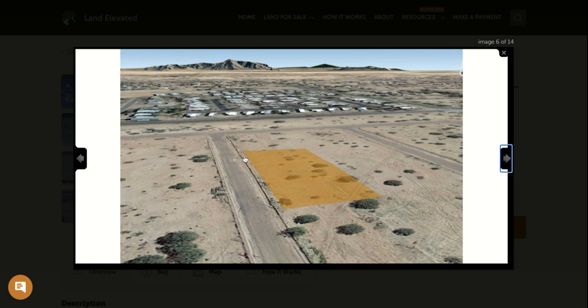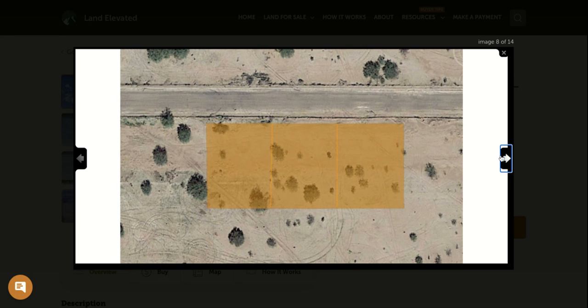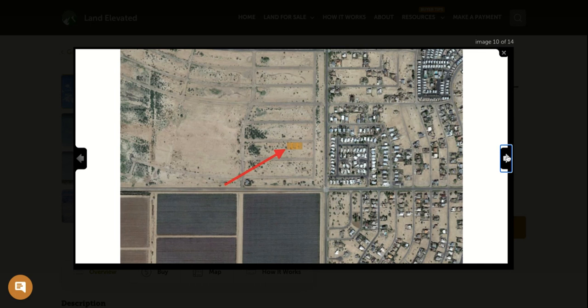Here you can see the parcel outline — one parcel, then the middle parcel, and the end parcel as well. Three parcels put together make just over half an acre. You can see the dirt road access here to the property. You do have a few little plants and shrubs, but no big trees and no neighbors as of yet. However, there is a well-established neighborhood just across the paved road that connects you with the rest of Arizona City.